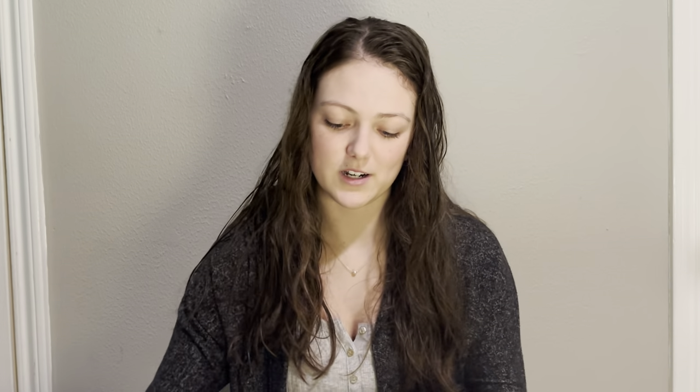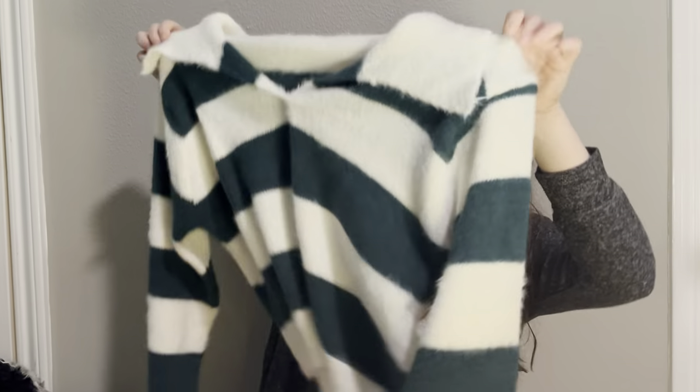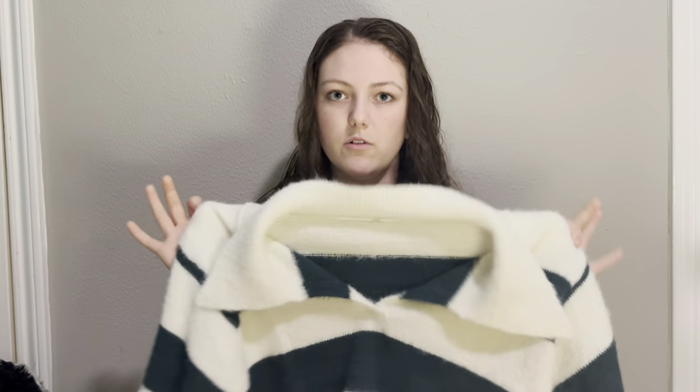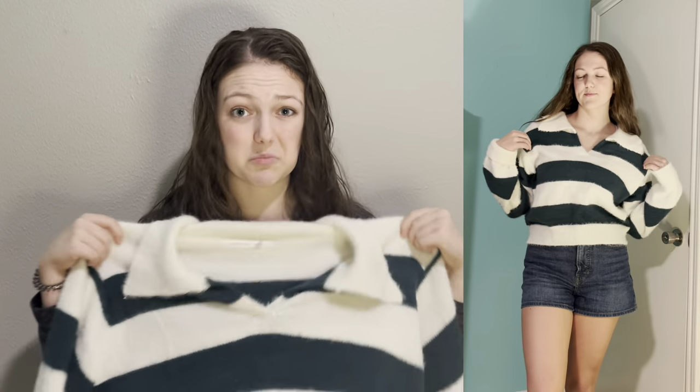The next thing — I didn't realize Baylor workers wear pretty much this exact same design shirt, but I thought it was really cute and really soft, so I got this from Altered State. They have it in a navy too. I ended up getting a size extra large because the small and medium were so tiny. This one fits pretty well and the material is so soft.